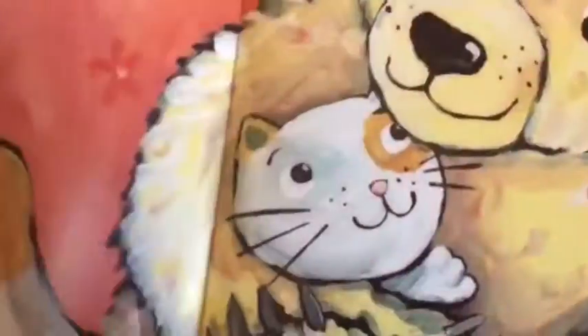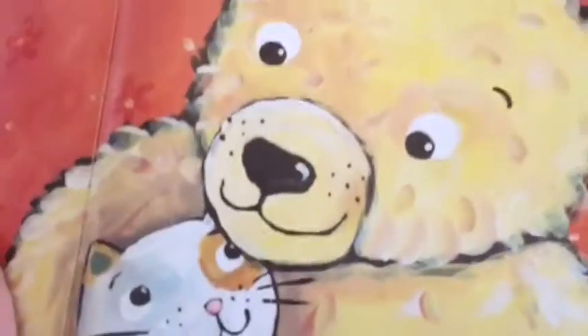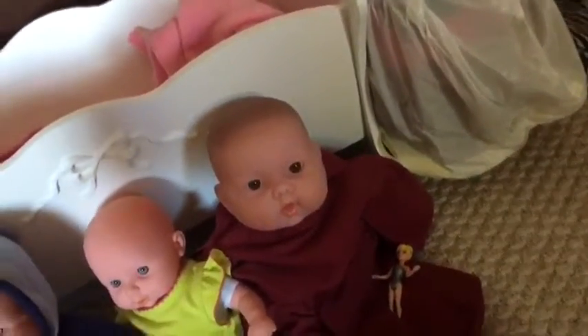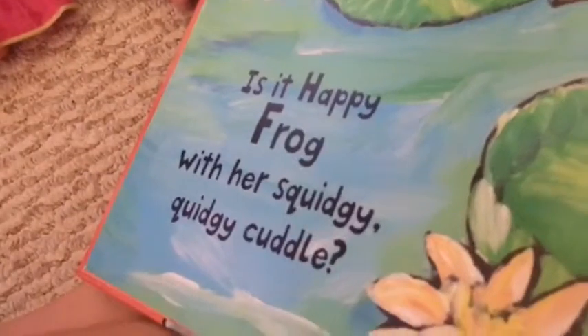Is it big bear with his cozy fluffy cuddle? No? Hmm, well maybe. Yeah, you're right, Zozo, it could be — but maybe not.